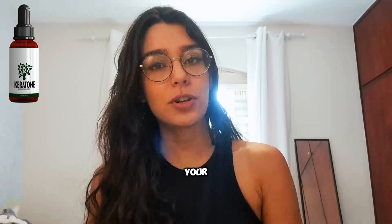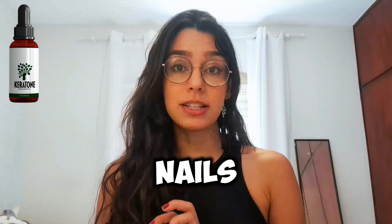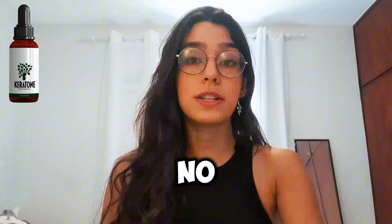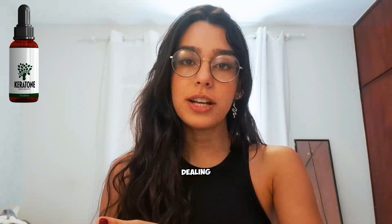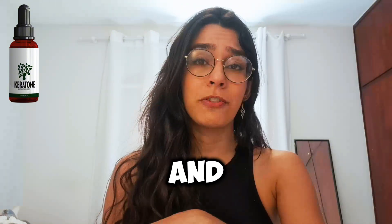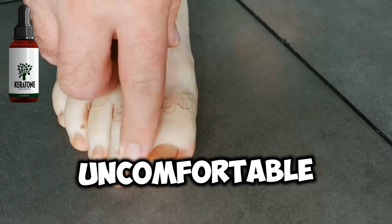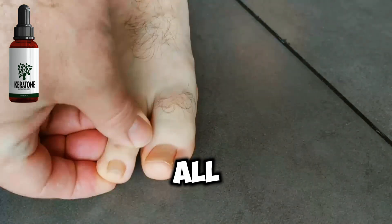It also bolsters your body's defense against bacteria and infections. It's designed to promote the well-being of your nails, making it a worry-free choice for everyone. Kerotone has no side effects and is suitable for both men and women. Whether you're dealing with stubborn nail fungus and prefer not to use nail polish, or you're a man who finds nail polish uncomfortable, Kerotone offers a solution that caters to all people.